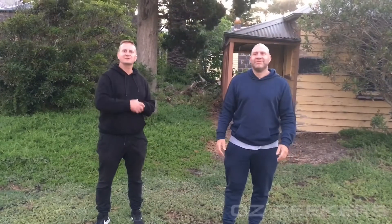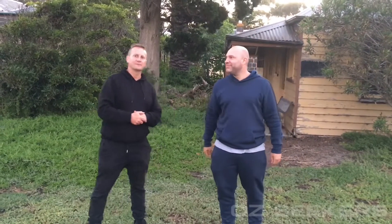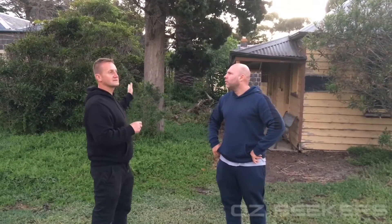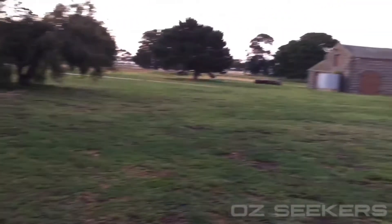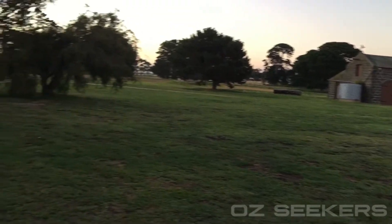Welcome back, guys, to another episode of Ozseekers. Ricky here, Michael and Turk behind the camera. Today we're at the homestead here in Point Cook. Obviously, we do have the homestead right behind us. As you can see, we will take a walk around it. We have the shed over here which is made out of bluestone. There's a water tank down there. While we've still got a bit of light, we will take a bit of a tour in daylight — just follow me, Michael and Turk, and we'll go for it.